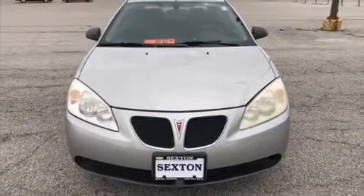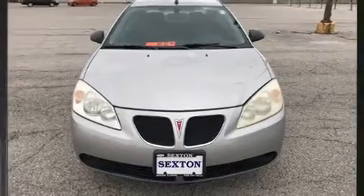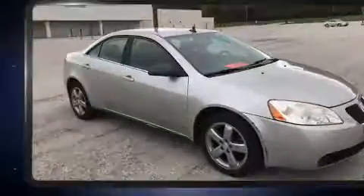The 2008 Pontiac G6. It features an automatic transmission, front-wheel drive, and a 3.5-liter six-cylinder engine.